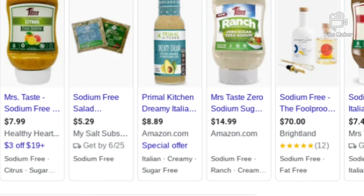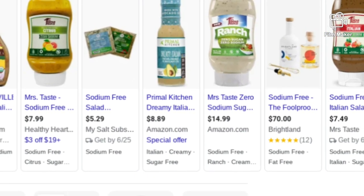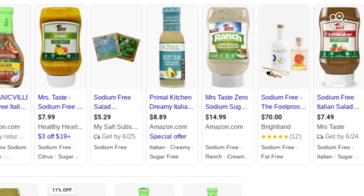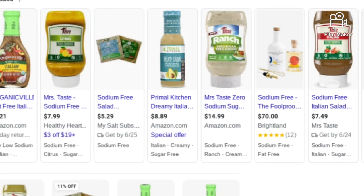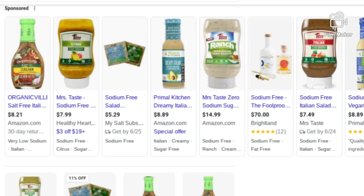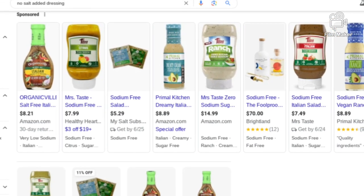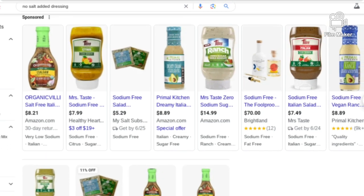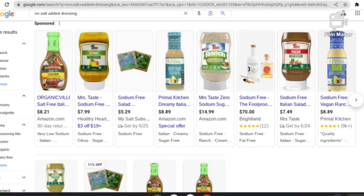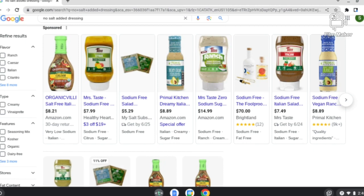Number five: low/no-salt-added store-bought salad dressings. I've never come across these personally in stores, but on Amazon and other online vendors, you can find no-salt-added versions of certain dressings, like Italian and ranch and so forth. If you can find it and get it to your house easily, and you'd prefer that over any of the other options I just went through, then by all means go for it. Like I said, I just haven't tried any myself, but I'm sure they're great.